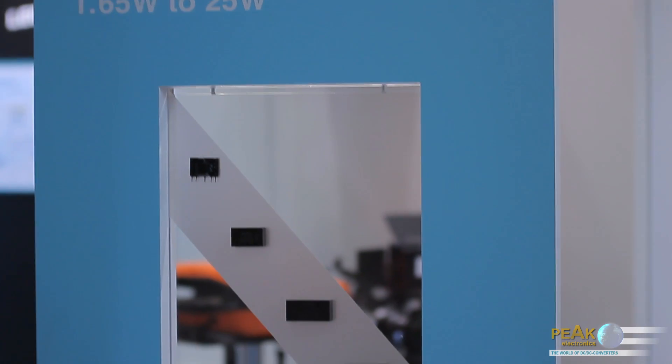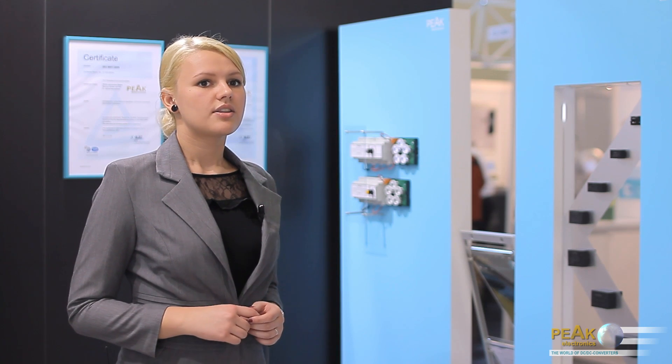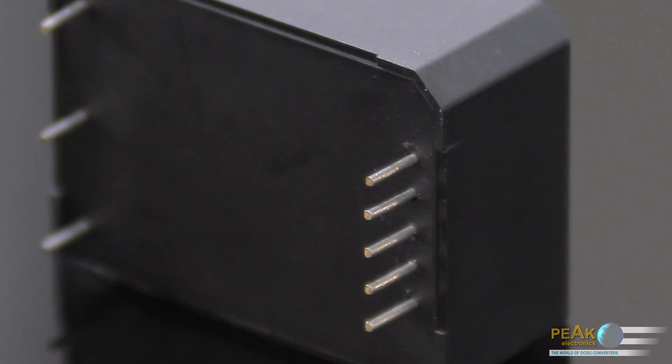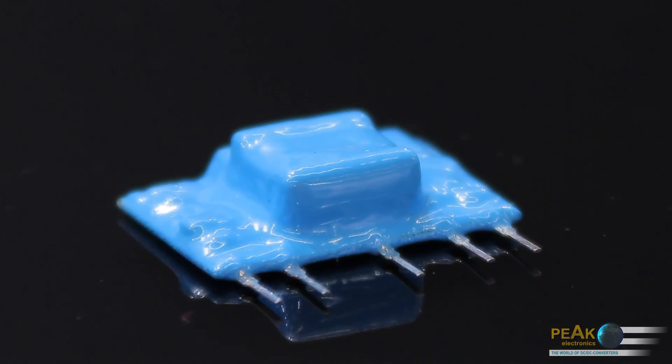The PPM series of power supply modules is also available in a compact E package. The package dimensions are 53.5 millimeters by 28.5 millimeters, and the height of the module varies depending on the power. The 20 watt PPM 20E converters have a height of only 23.5 millimeters. The AC-DC converters are designed for printed circuit board mounting, but they can also be provided as DIN rail modules. We now offer for the first time our new ZIP package series of AC-DC converters with reinforced pins for improved stability on the printed circuit board.